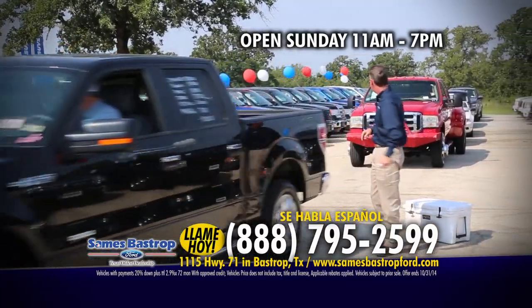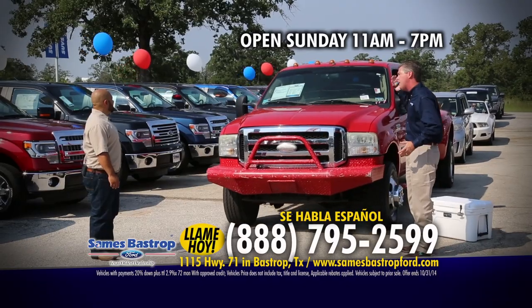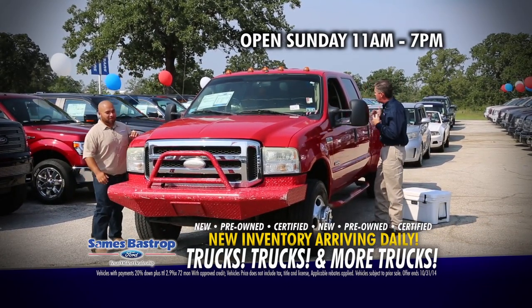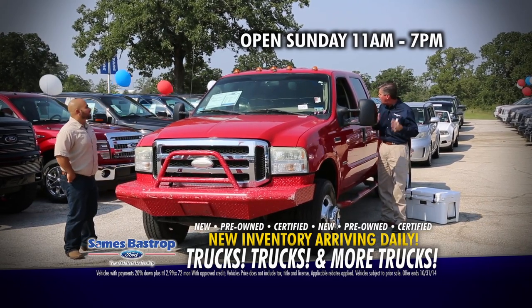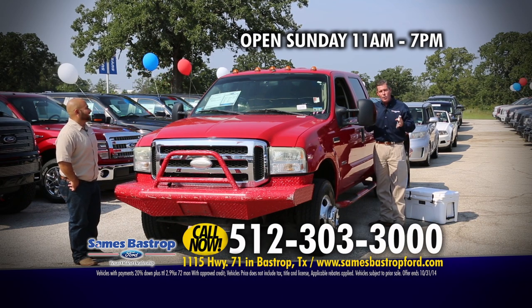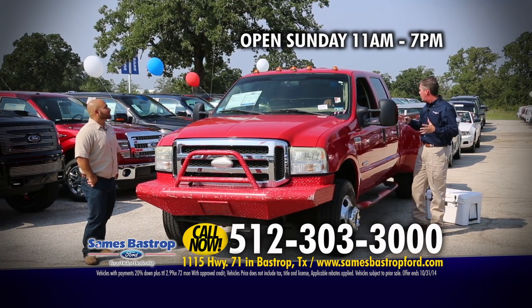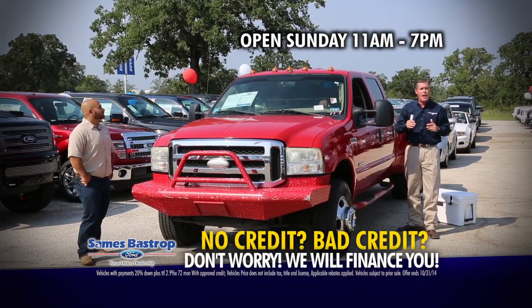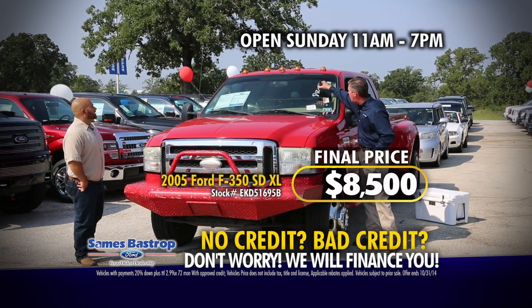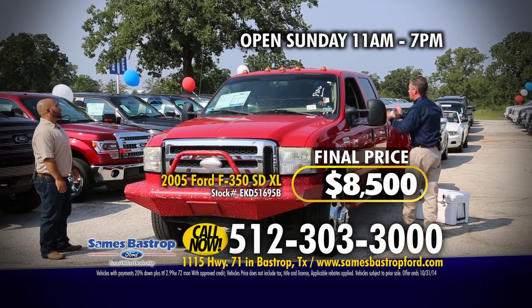Everybody needs a one-ton work truck, right? Only in Texas. I can hear by the noise — it's a diesel. We've got an '05 F-250 diesel dually here with Chester DeShay. Chester, you had a special month last month — 40 cars in 40 days! Hard work, selling for less, and taking care of customers. Sames is the oldest car dealership in Texas, notorious for being customer advocates. This is an $18,000 to $20,000 truck, but not at Sames Bastrop Ford. We're going to sell this four-wheel drive diesel dually for $8,500.